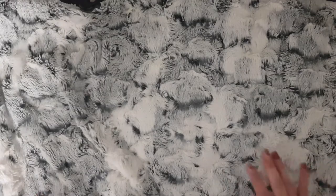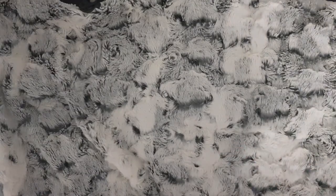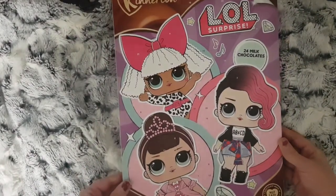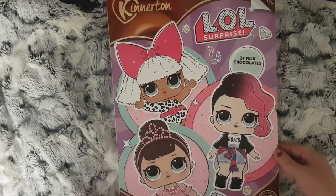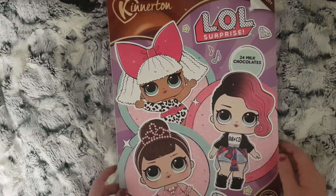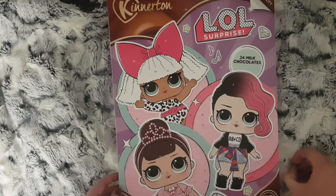For my youngest, I managed to pick up the LOL Surprise chocolate advent calendar from Home Bargains. I believe this was about 89p.